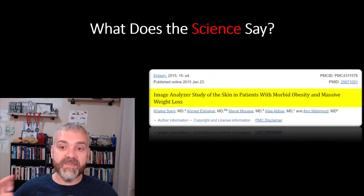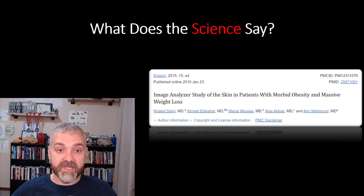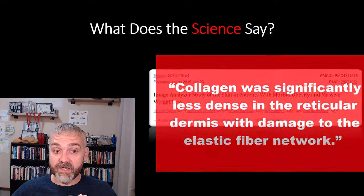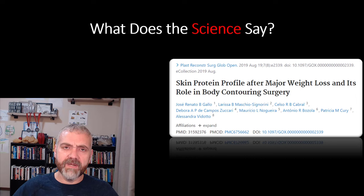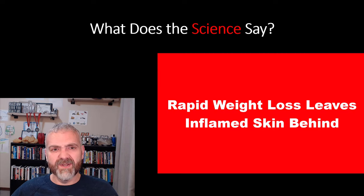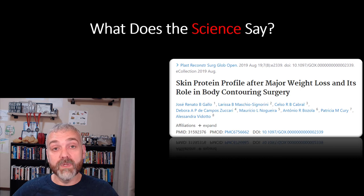Next, an image analyzer study of skin in patients with morbid obesity and massive weight loss biopsied 30 patients. Collagen was significantly less dense in the reticular dermis, with damage to the elastic fiber network — meaning we need to address skin elasticity. A third study on skin protein profile after major weight loss showed a persistent increase in inflammatory markers in skin after rapid weight loss. So anything that can help control inflammation at the level of the skin will also be part of the solution.